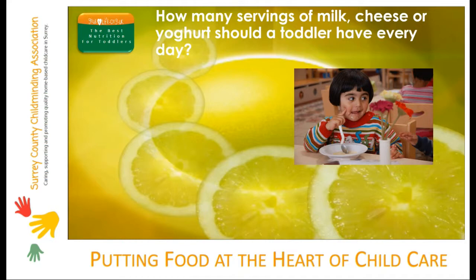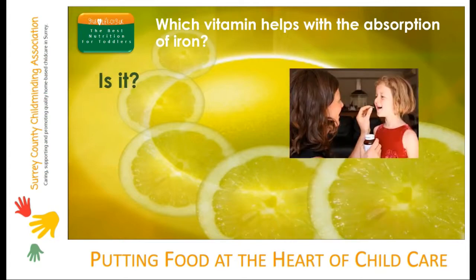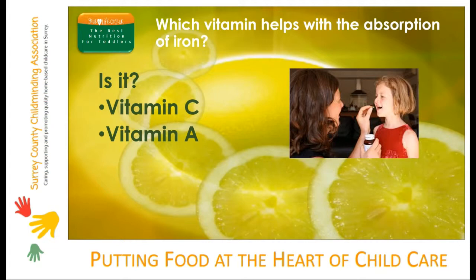Which vitamin helps with the absorption of iron? Is it vitamin C, vitamin A or vitamin E? Vitamin C is the important vitamin to help with the absorption of iron. It's especially important to serve a vitamin C rich food like tomatoes with a vegetarian source of iron like lentils or eggs.